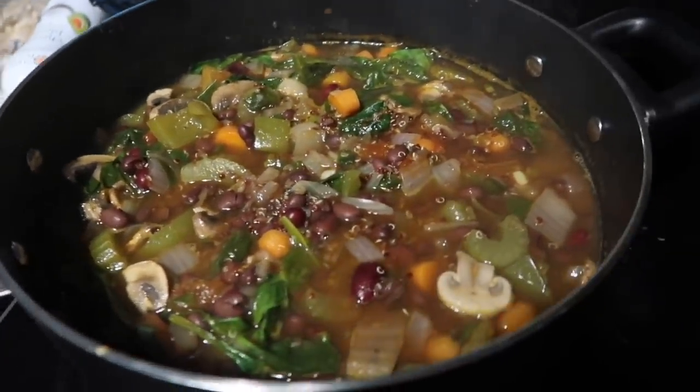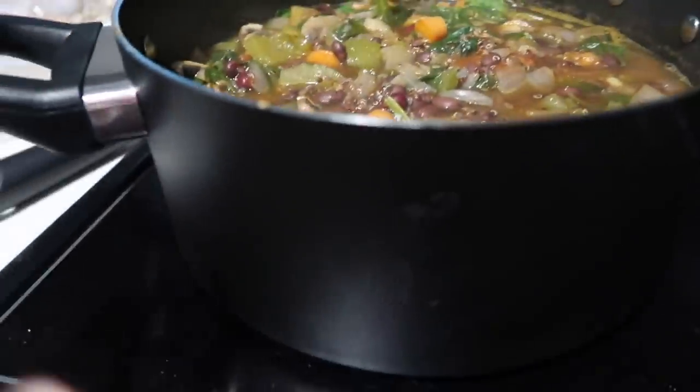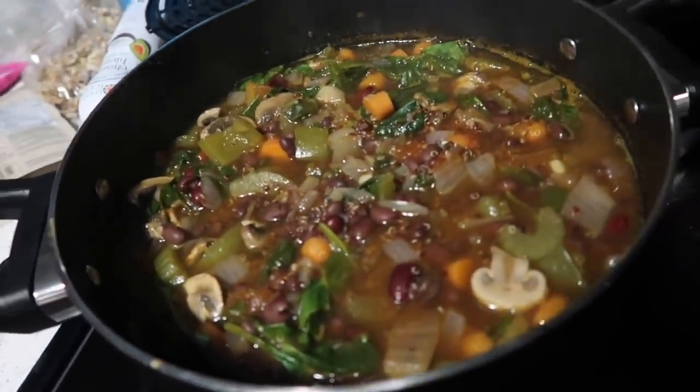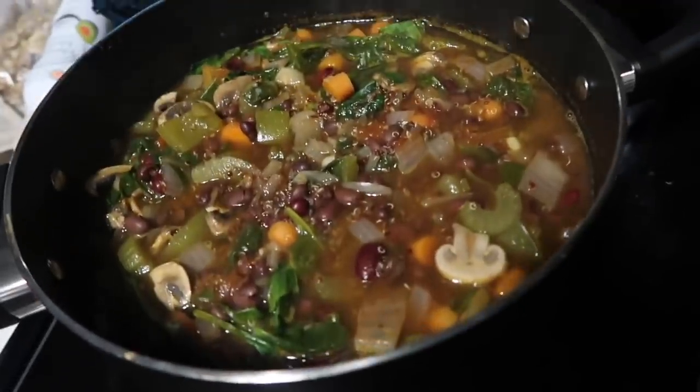I just whipped up some black bean soup. This is gonna last me so long — this pot is massive. So now I'm gonna have leftovers. You guys are gonna be seeing a lot more of this in the coming clips.